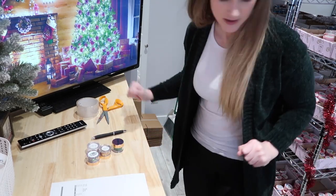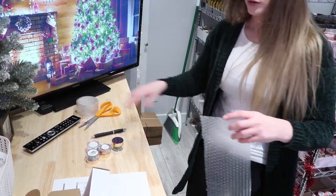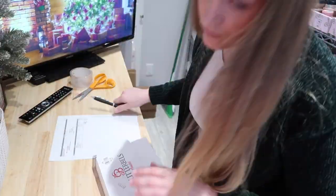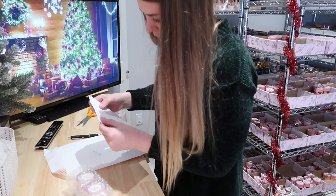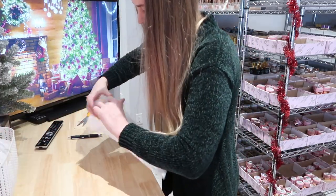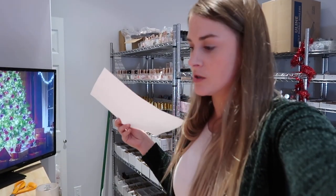That took me way longer than it needed to just to do that one TikTok, so I am not doing more because I don't have the time right now. I've got to go grab some stuff in storage before I can film more orders.